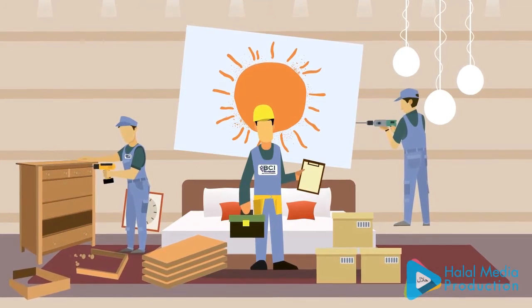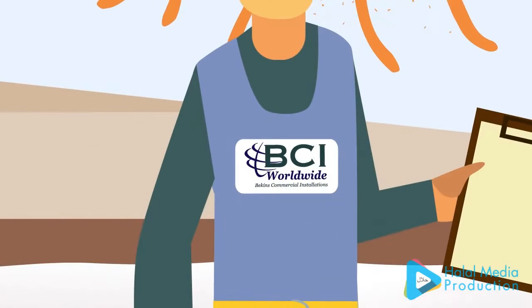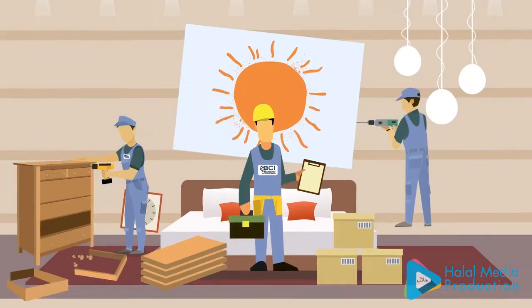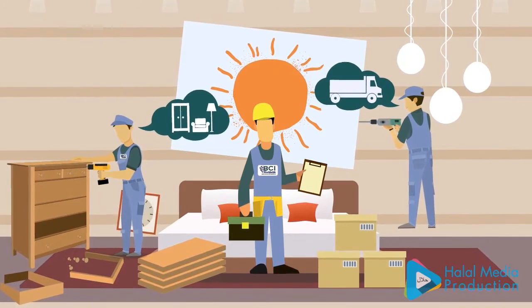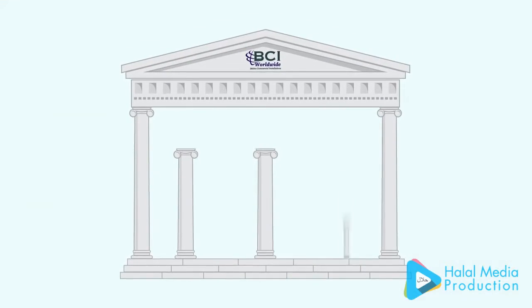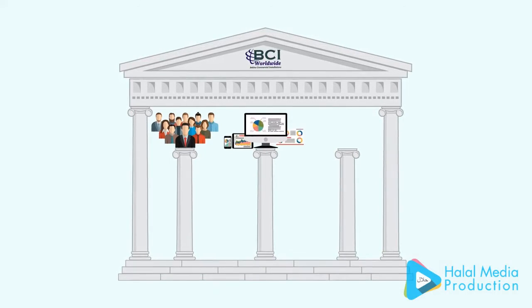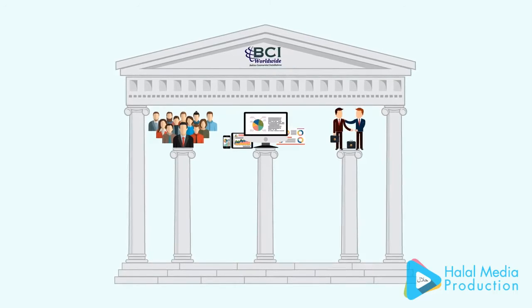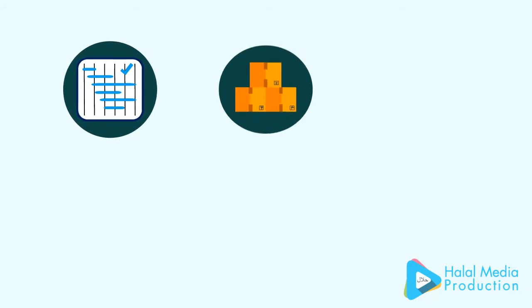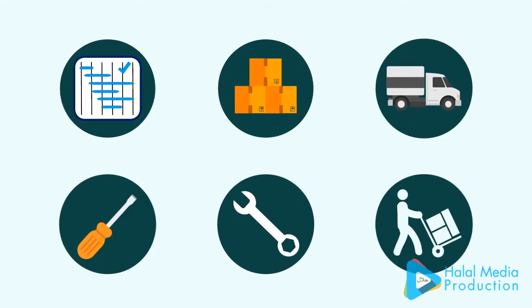We are BCI Worldwide, and we specialize in providing our customers with the FF&E installation and logistics solutions they need. Our foundation is built on decades of experience, superior technology, and a focus on customer loyalty. Thanks to these advantages, we are able to handle all of your project management, warehousing, shipping, and installation needs.